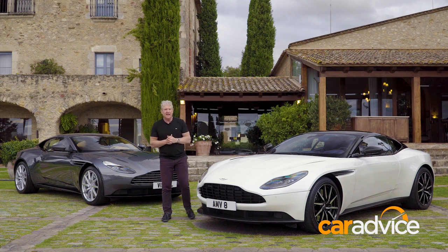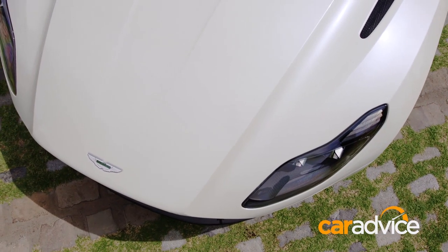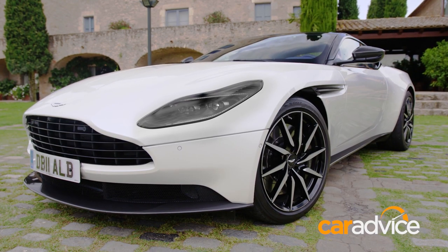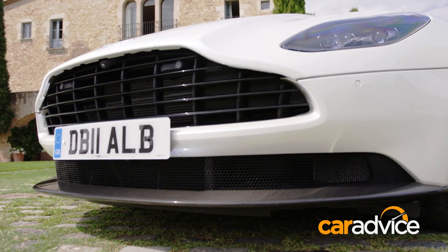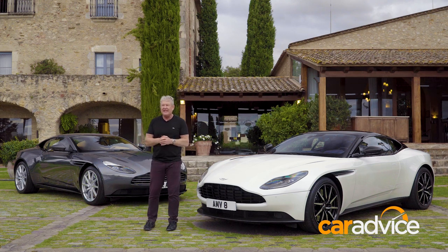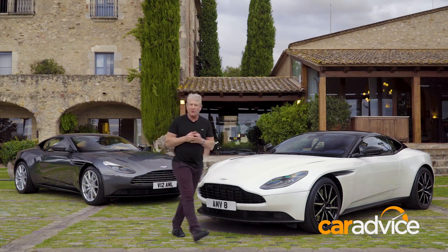There are a couple of changes outside too. These bonnet mesh vents, for instance — there are two on the V8 as opposed to four on the V12. And my favourite bit: the headlight bezels are now darker as opposed to the clear version on the V12, so it's all a little bit angrier up front. Why don't we put it to the test and see how the V8 differs from the V12 dynamically up in the foothills of the Pyrenees, and have a bit of fun along the way.